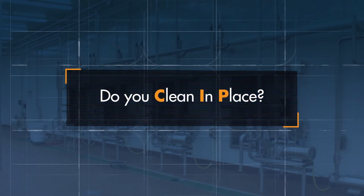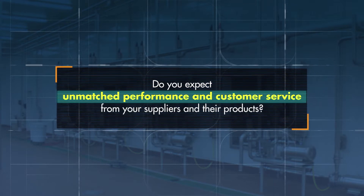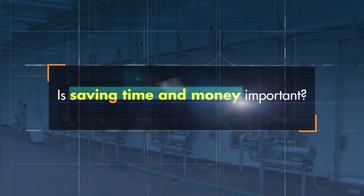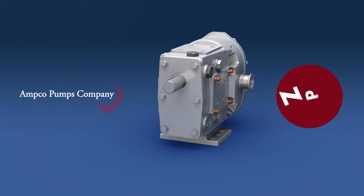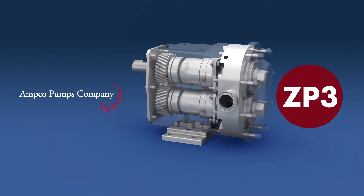Do you CIP? Do you require the highest level of efficiency in your process pumps? Do you expect unmatched performance and customer service from your suppliers and their products? Is saving time and money important? Amco Pumps Company presents the patented ZP3 positive displacement pump, bringing unmatched engineered advantages to the sanitary processing industry.